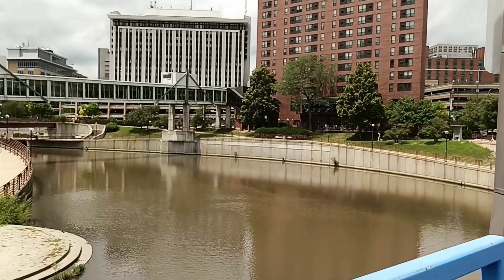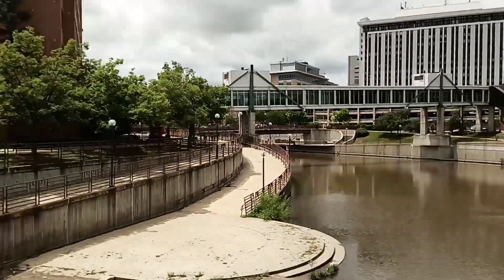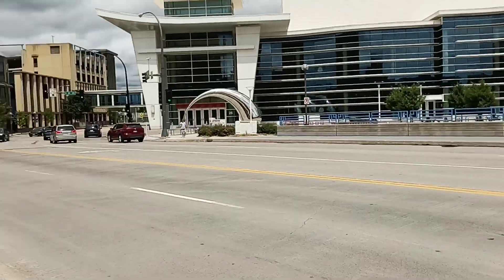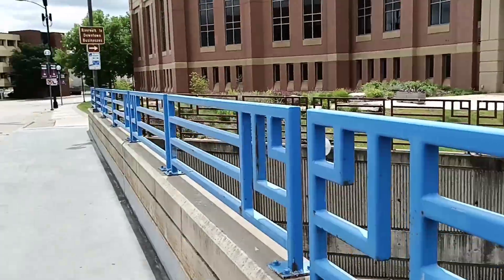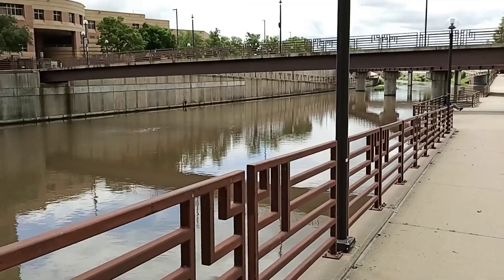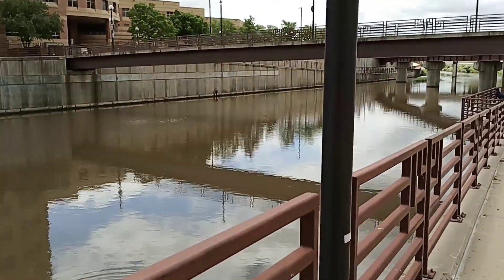This is the Third Avenue bridge, and here you can see the whole bridge. This is the river of Rochester.